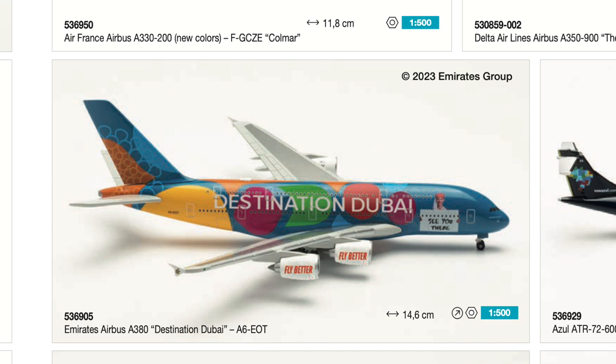Next up we have the Emirates Airbus A380 in the 'Destination Dubai' special livery — also not a model I will be collecting. I'm just not interested in Emirates special liveries, but I'm sure some collectors are very excited for this colorful model. We don't know what it will cost, since Haper for the very first time has not added official retail prices to the catalog — very anti-consumer and intransparent. Based on previous releases, we'd probably be at least at 45 euros, possibly more.